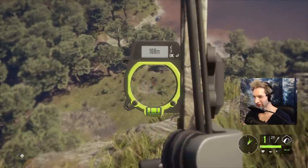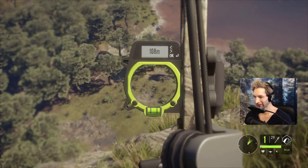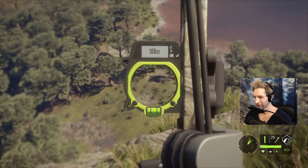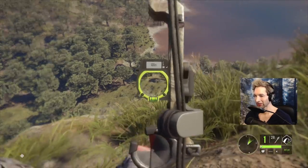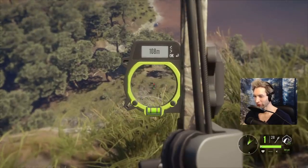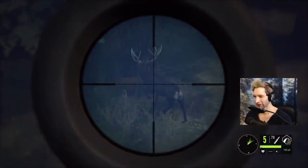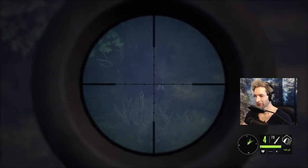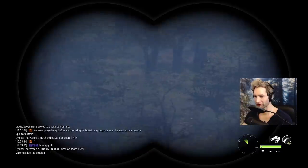We want to zero in for roughly about 100 yards because we're actually going to hit high. Way high - that was like a foot over his back. Actually I think we're going to take this shot right here, and we definitely smoked them. I had a feeling there might be more deer over there.